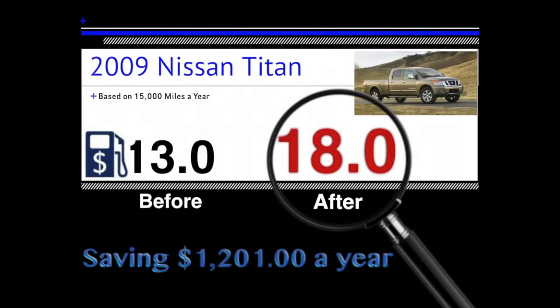And last, a 2009 Nissan Titan: 13 before, 18 after — they gained 5 miles per gallon, saving $1,201 a year.